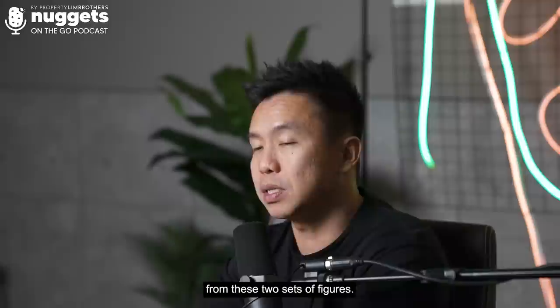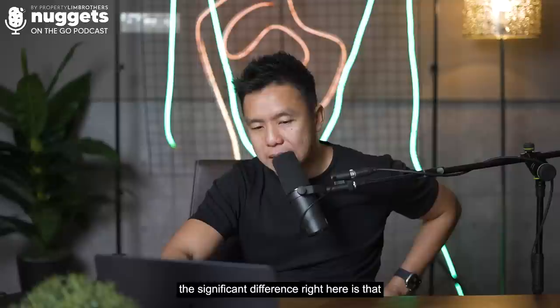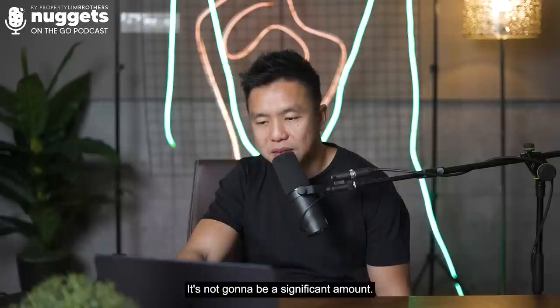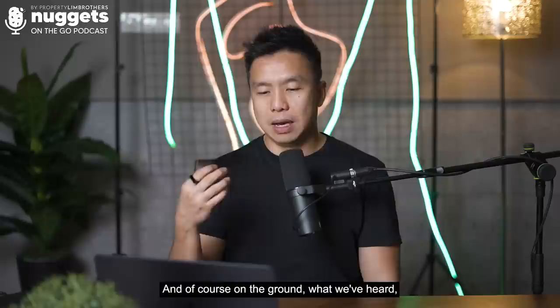When we go back to the white paper population chart, it's not easy to attain PR nowadays in Singapore. The white paper shows that PR status is going to stagnate — PR growth projection suggests there will be about 500,000 to 600,000 PRs over the next seven years. It's not going to be a significant increase. On the ground, what we've heard from partners and clients is that it is very hard to apply for PR right now and takes a long time.